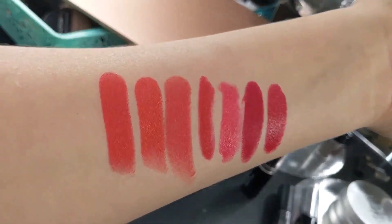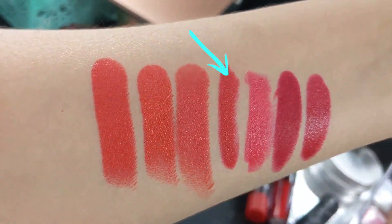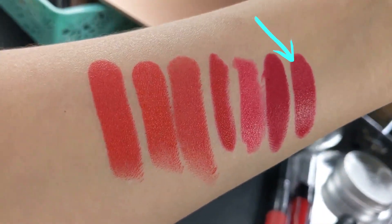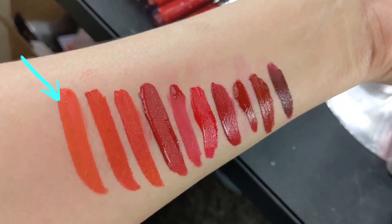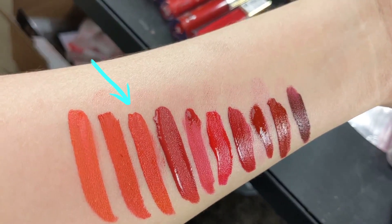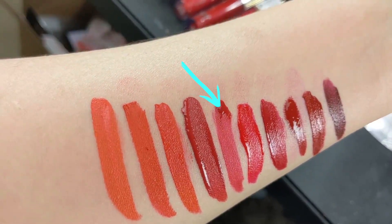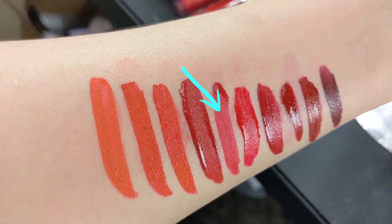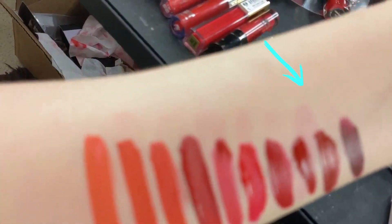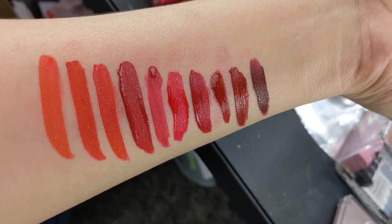Here are all the red lippies swatched next to each other: the ColourPop Cruella, the Wet 'n' Wild Fergie, the Wet 'n' Wild Mega Last, the Catrice Lipstick, the LA Colors Lip Duo, the ColourPop Evil Queen, and the Lip & Co. For liquid lips: AOA in Doll, Love Letta in Dabble, AOA in Muse, ColourPop Ultra Satin in Lucky Star, AOA in Crush, Milani Lip Creme in Amore, Wet 'n' Wild Liquid Catsuits, the NARS Lip Pigment, Grande Lips Liquid Lip, and the OFRA Liquid Lip. My lips are so raw!